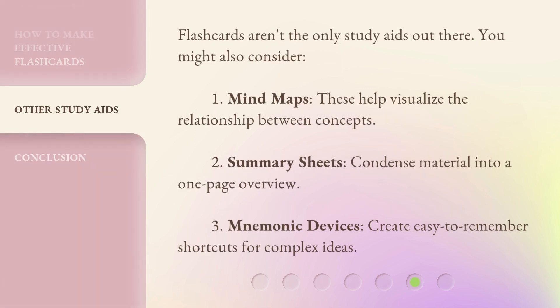Flashcards aren't the only study aids out there. You might also consider: 1. Mind maps — these help visualize the relationship between concepts. 2. Summary sheets — condense material into a one-page overview. 3. Mnemonic devices — create easy-to-remember shortcuts for complex ideas.